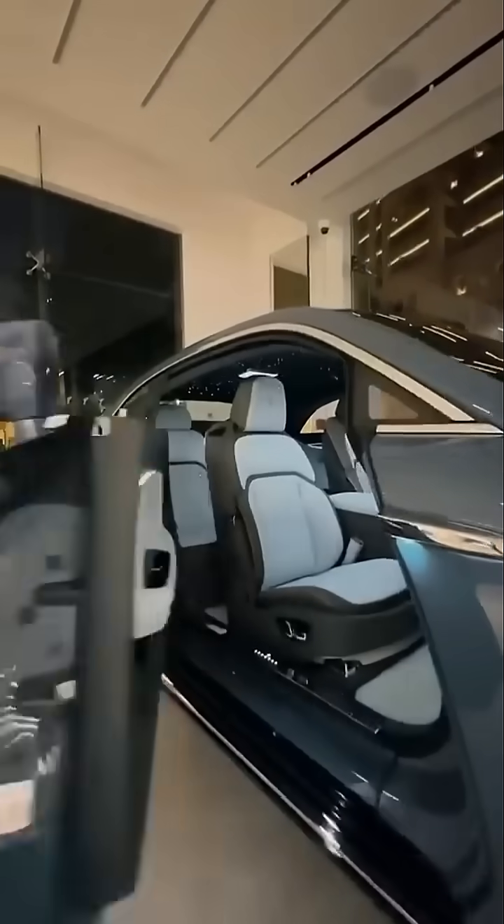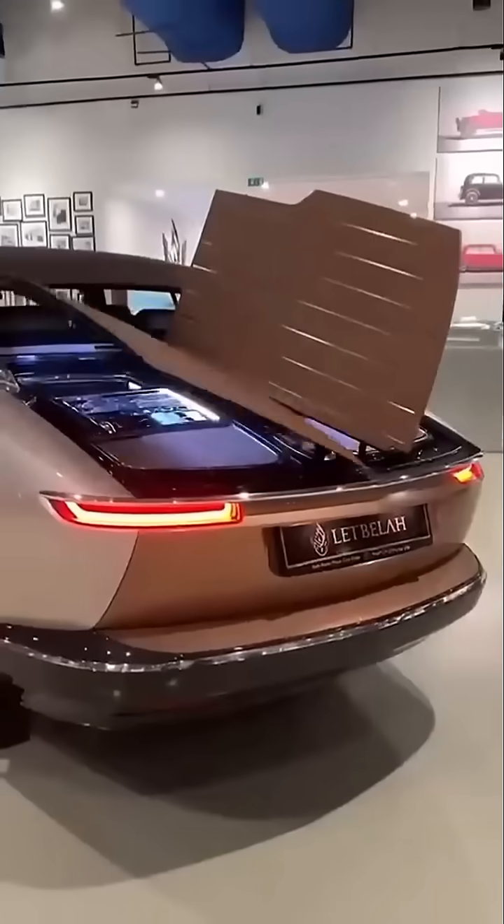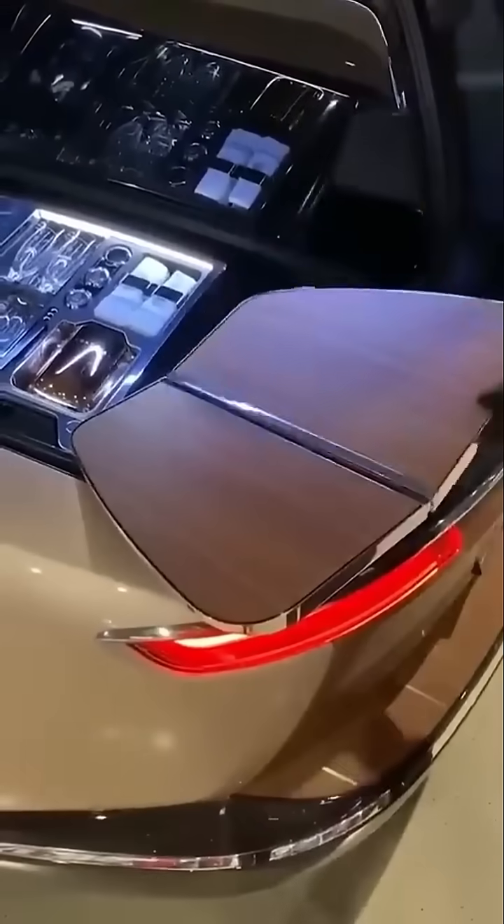What if the world's most luxurious car was also the safest? When you think Rolls-Royce, you probably imagine luxury, comfort, and silent rides. But behind the handcrafted wood and starlit ceilings lies a beast designed not just to pamper, but to protect.